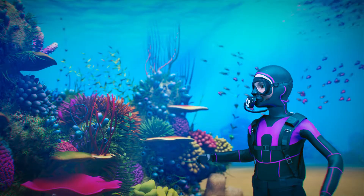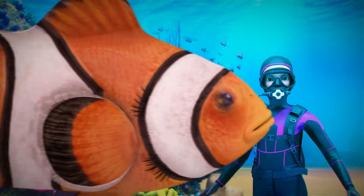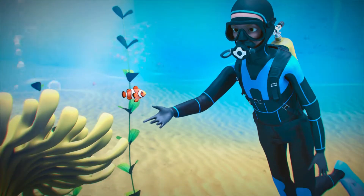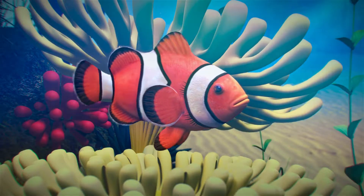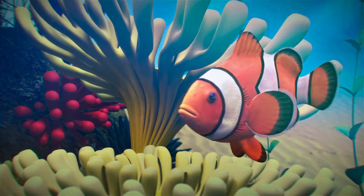Just look at the beautiful colours! Look! A clownfish! This is the fish that appears as the main character in Finding Nemo, the popular animated film.